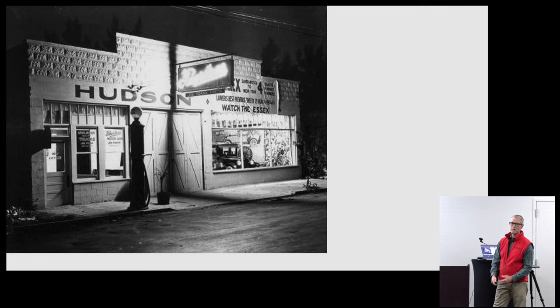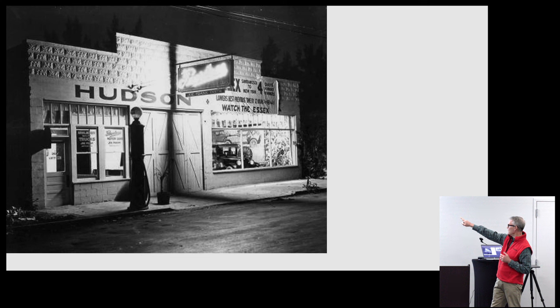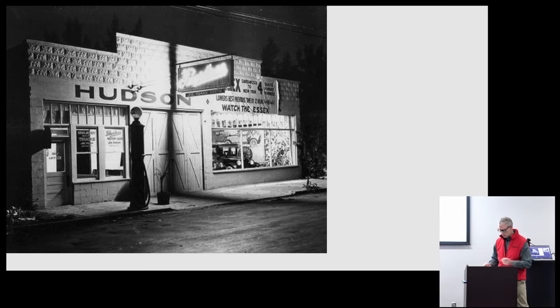They also had ties to a lot of other brands. Here's an interesting shot of a garage — I tried to zoom in to find exactly where it was — but you can see they're advertising for Peerless, Hudson, and Essex all within the same shop. So they were definitely one of the car companies that was out there supplying into the market.